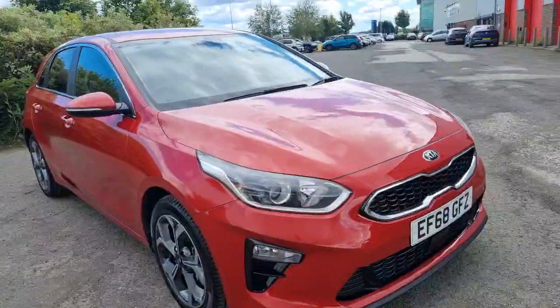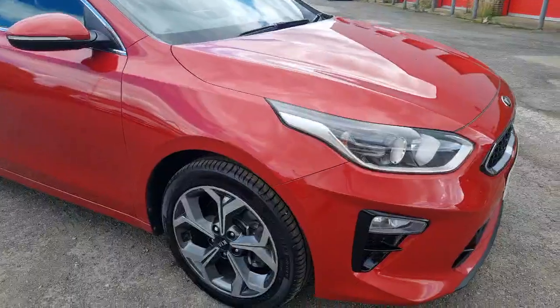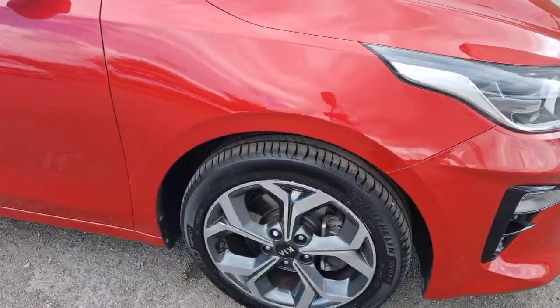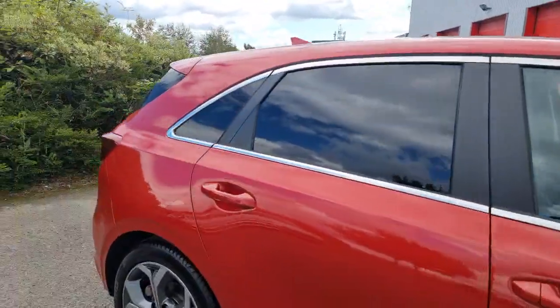Looking at the bodywork, the alloy wheels, the overall condition of the car is in fantastic condition, really lovely. It comes with 17-inch diamond-cut alloy wheels and privacy glass at the rear of the car, which contrasts lovely against that red paint.